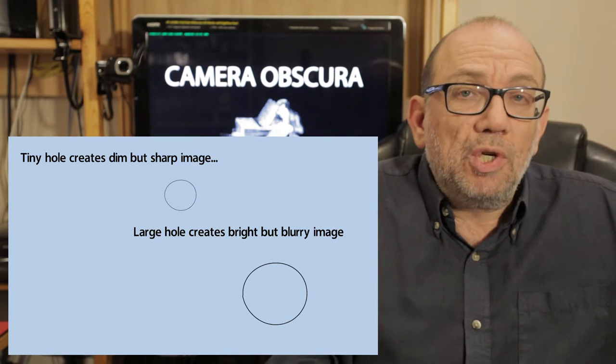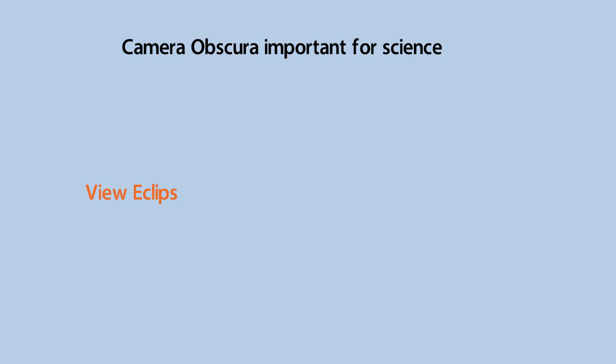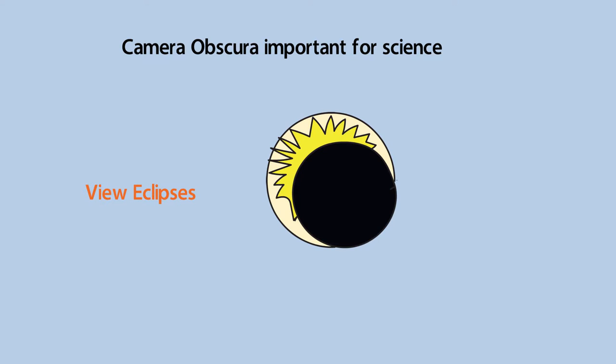The camera obscura was actually very important because it was used in the science of ancient times. For example, scientists were able to use the camera obscura to view eclipses without actually looking at the sun directly. So this was a very practical use for the camera obscura.